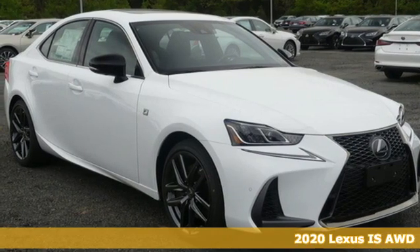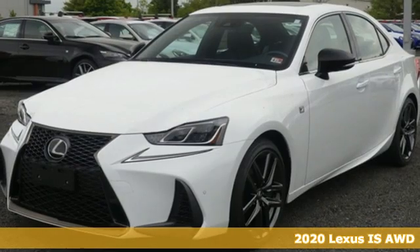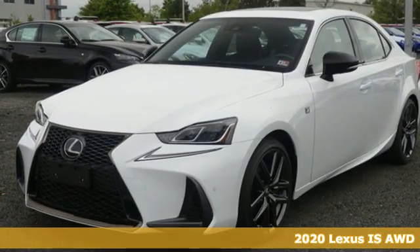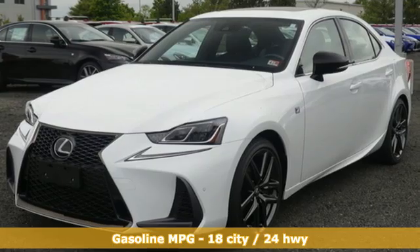Here's the new 2020 Lexus IS. For those who refuse to follow, choose your fast lane and feel the visceral connection between you and the road at the head of the pack.